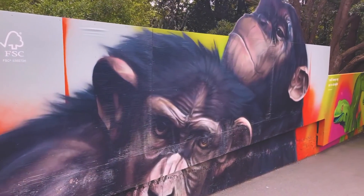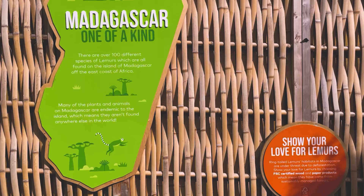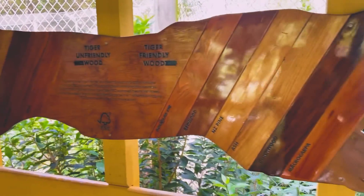Some of the things that we've done in our zoo around visitor experiences — some of our signage would talk about what is tiger-friendly wood, for example. This is what you could use if it was tiger-friendly wood, which is obviously FSC based.